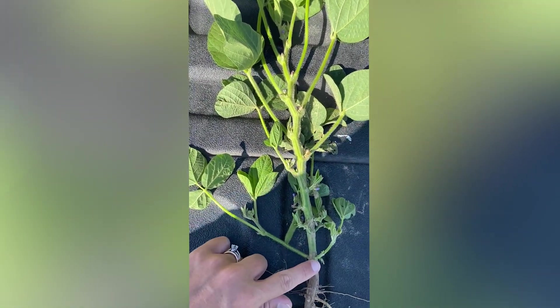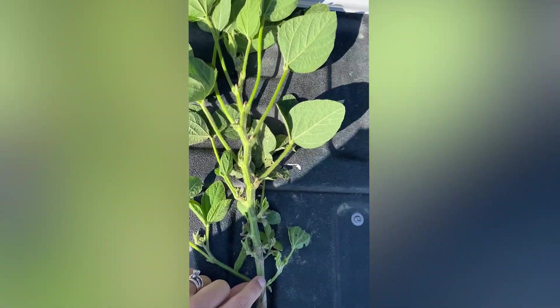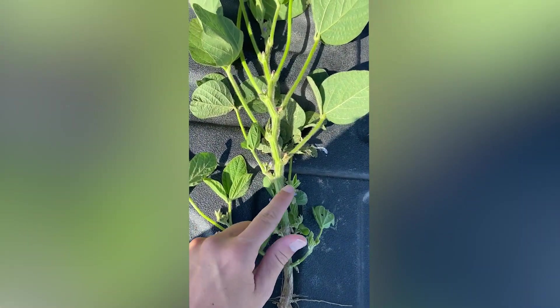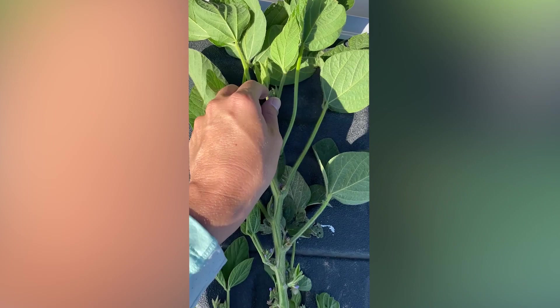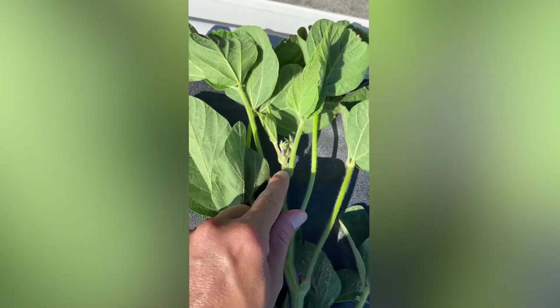We always start at the bottom of the plant and find the first node, which is right here. We've got all this branching happening because we did plant early. You almost have to feel for them sometimes. Counting up from node one: one, two, three, four, five, six, seven, eight, nine, ten, eleven, twelve. And then as long as these leaf blades are not touching, I would say we're pretty much there — thirteen nodes.